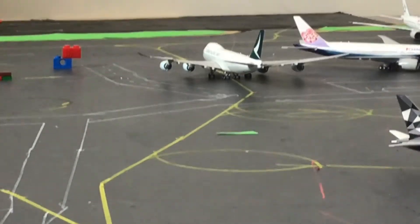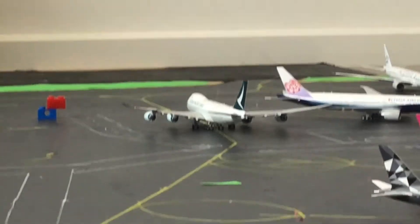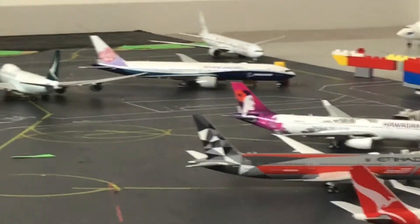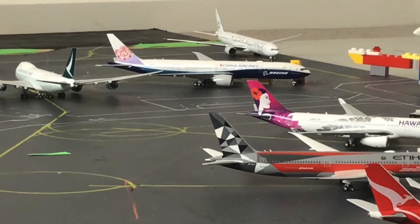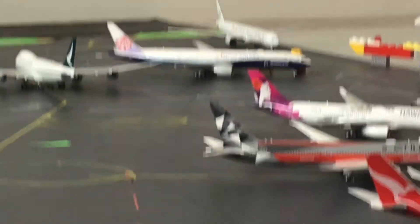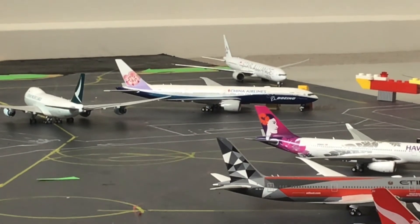Taxiing on taxiway C is a Cathay Pacific Cargo 747-8 Freighter, and this is going to head off to Anchorage. Then here we have a China Airlines 777-300ER, and this is going to head off to Taipei.